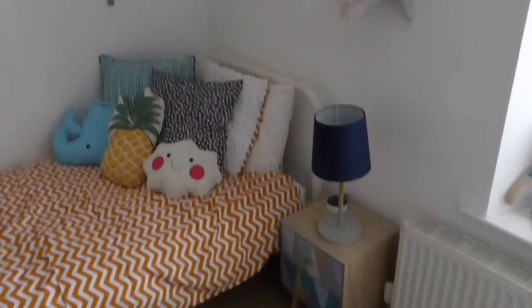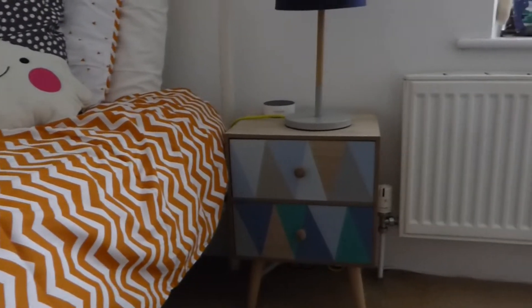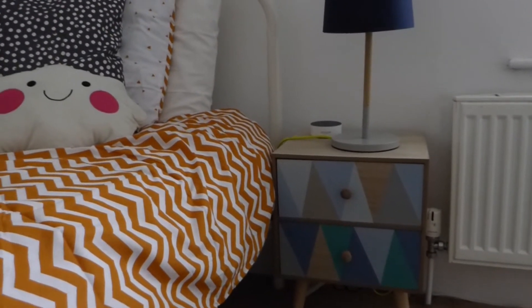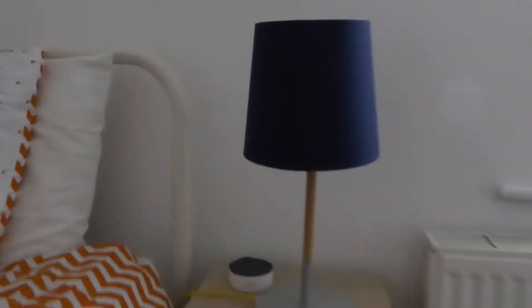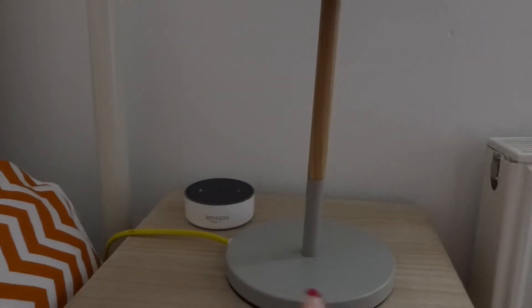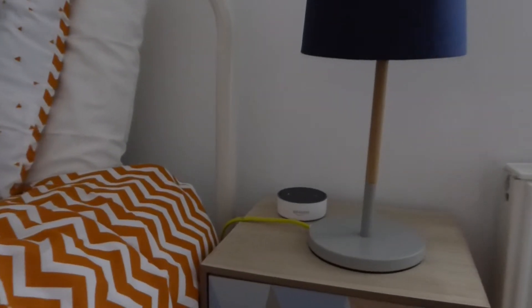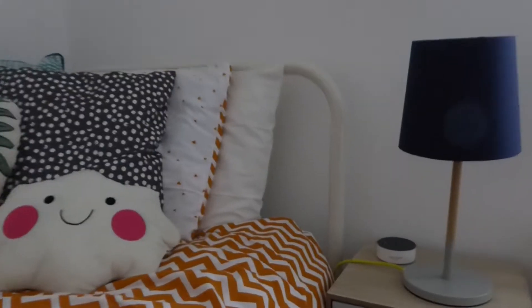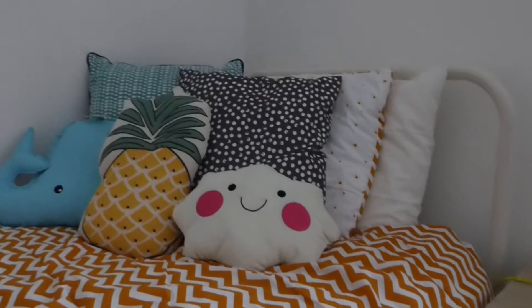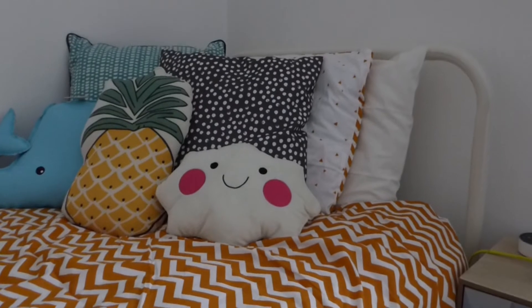Moving around to his bed — the bedside table was very kindly gifted to us by Verbaudet and I absolutely love it. I love the different colours and the geometric pattern. On the table he has a lamp with a navy blue shade, grey body, and a yellow wire, which was from Sainsbury's. He's also got his Amazon Echo Dot on there, which he uses all the time — he absolutely loves it. The bed is a white metal one; I think we got it from Little Woods, though I'll confirm and link it in the blog post.